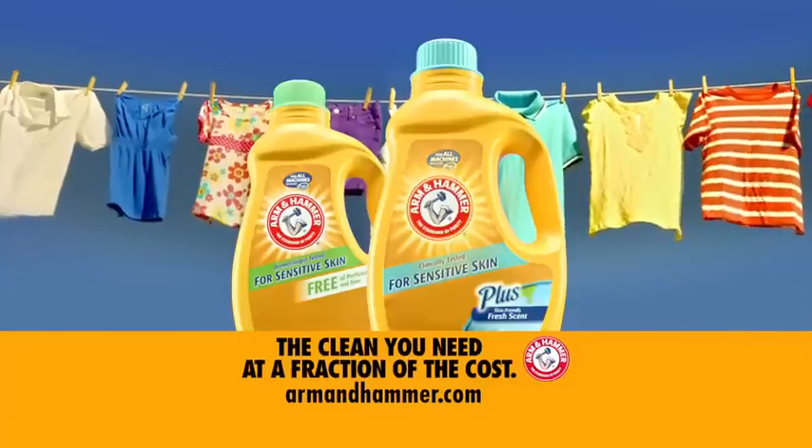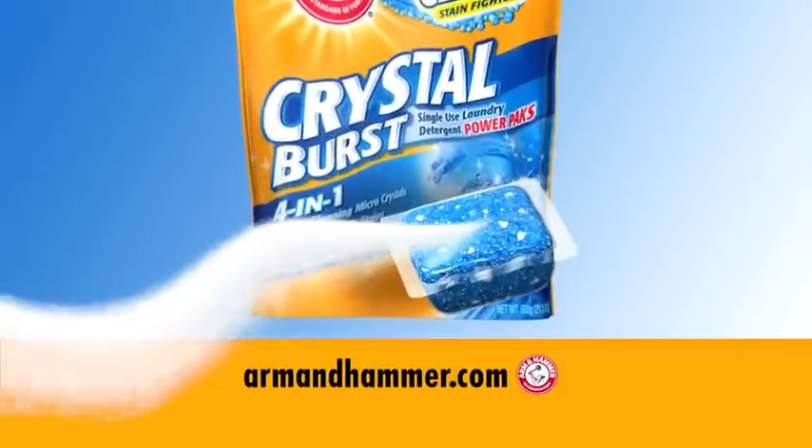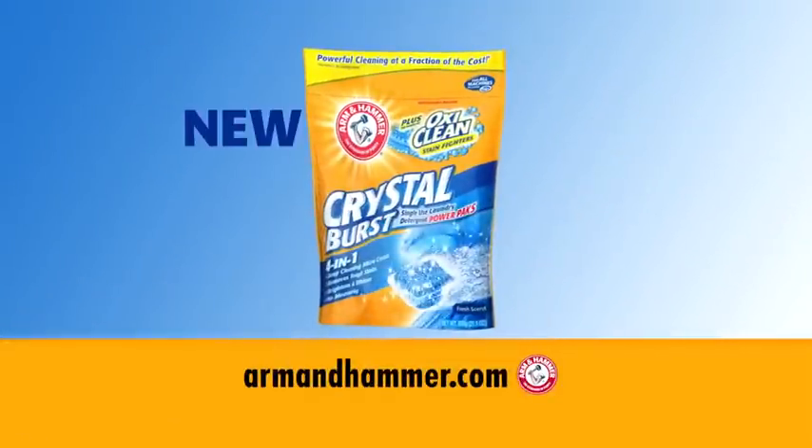It got out every single stain. My laundry came out clean, it smelled great. And for up to 30% less, the clean you need at a fraction of the cost. And try new Crystal Burst with Arm & Hammer Plus OxyClean in single-use detergent packs.